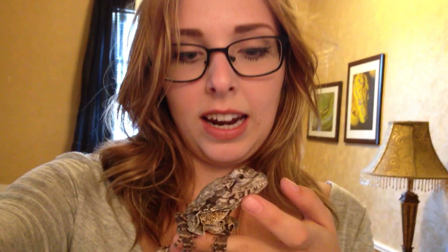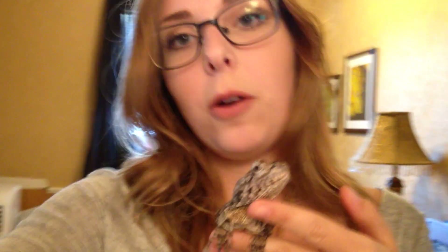Hey YouTube, just me today. Tyler's kind of doing his own thing. I wanted to do a video about my reptiles. I got Jabba here, the frilled dragon.